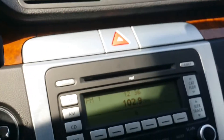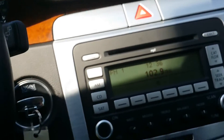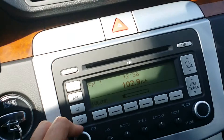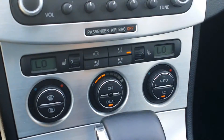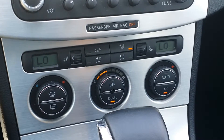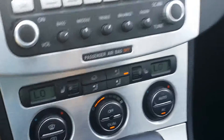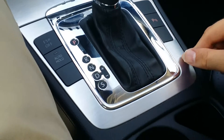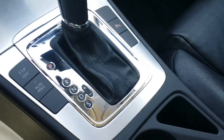Moving on over here to the center console, you have your stereo — a nice stereo with a real nice speaker system in here. You have dual controls for heated seats and climate control for both the passenger and the driver. Here's your ESP off and your auto hold, and here's your park assist. There's a cup holder right there, a nice storage space down in there, and really nice black leather interior on this Passat. And you have your sunroof — a real nice sunroof.